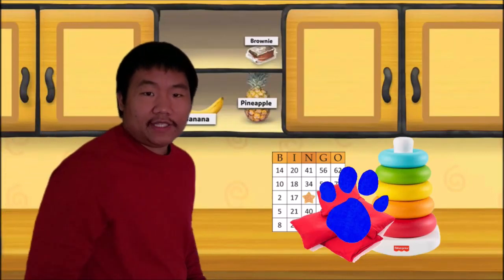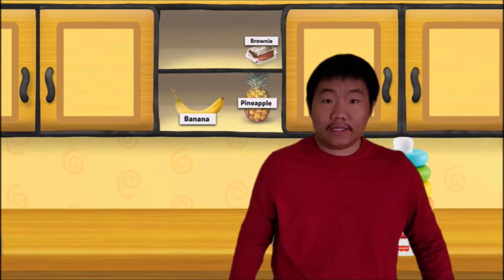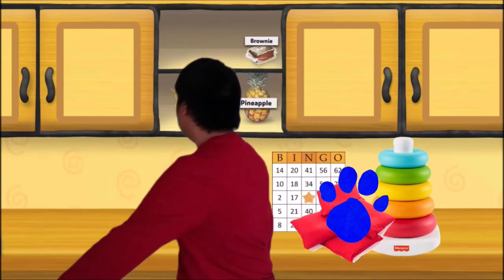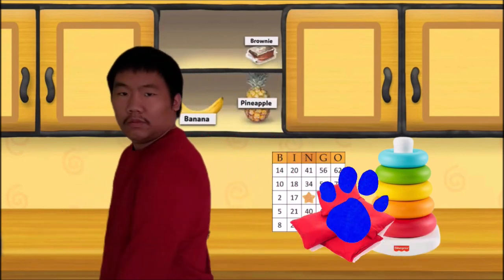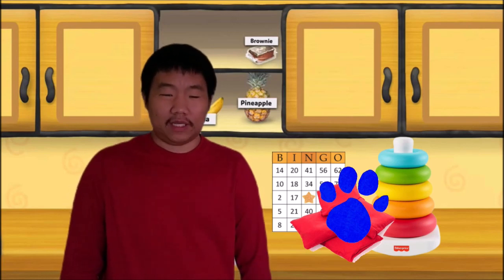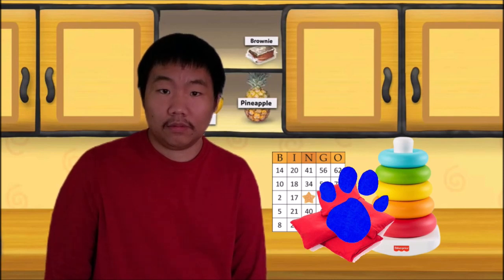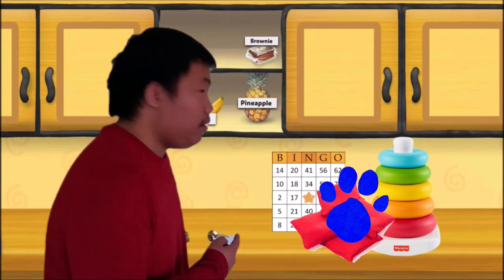Just let me know if you see a clue. A clue! Wait, you see a clue? Where? Right there! I don't see it. This is so confusing. Where is it? Behind you! Oh, right there.